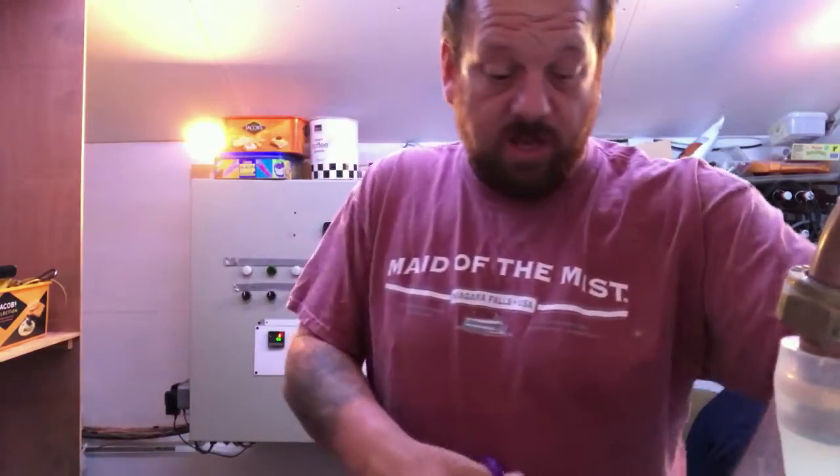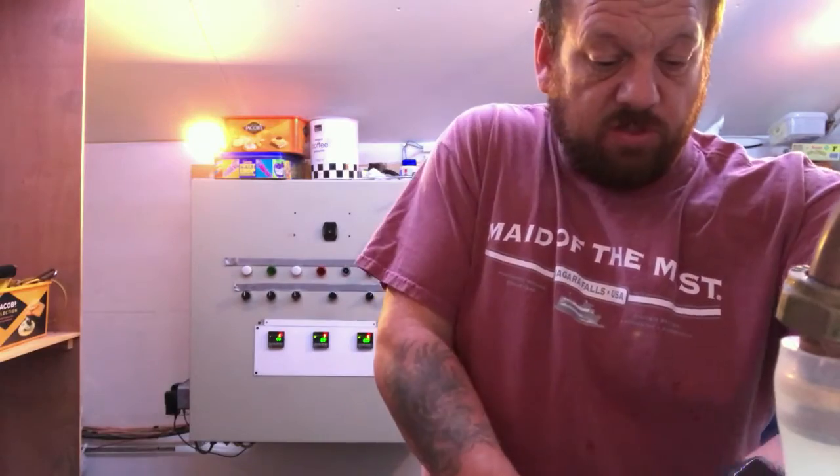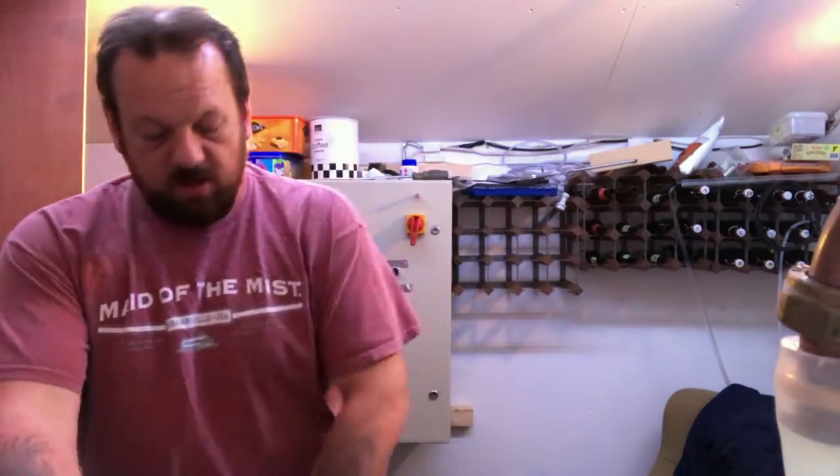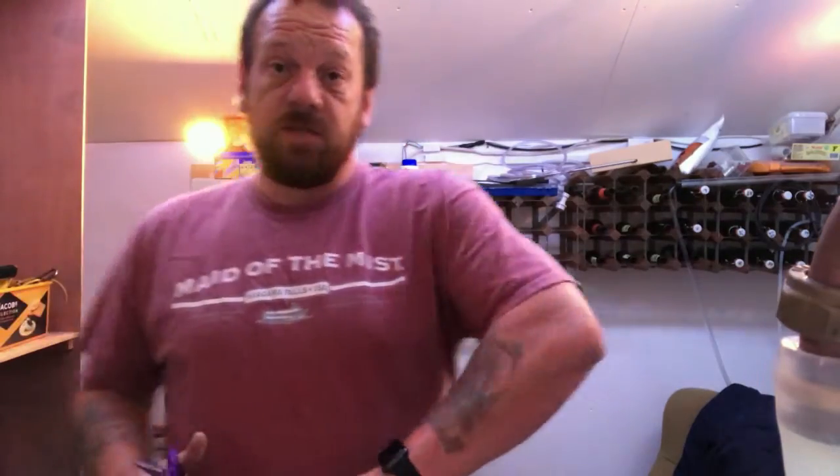For my Christmas beers. I've got one beer already in the fermenter, which is a pale ale that I did last week. And obviously I took some of that and used it for my sour - a bit of an experiment. Yes, I did the pale ale on sale last week.